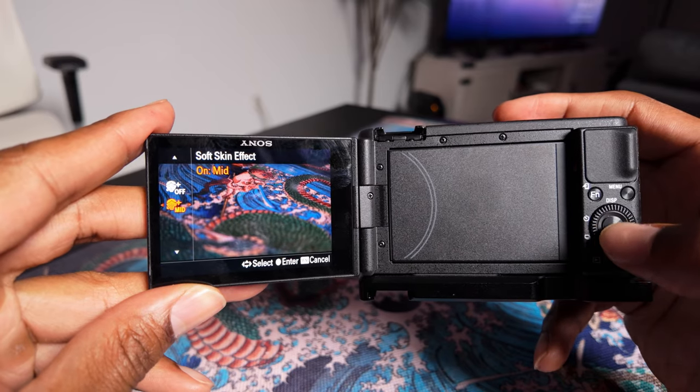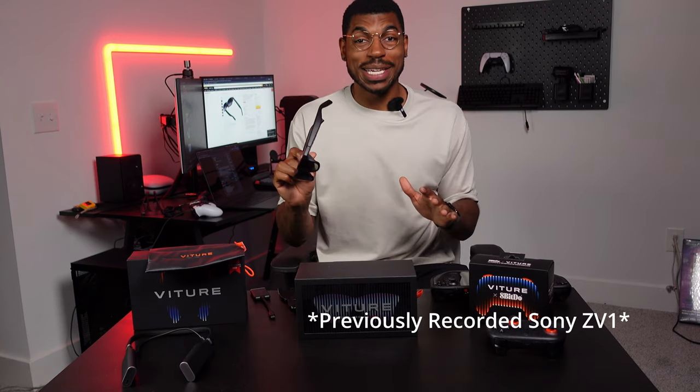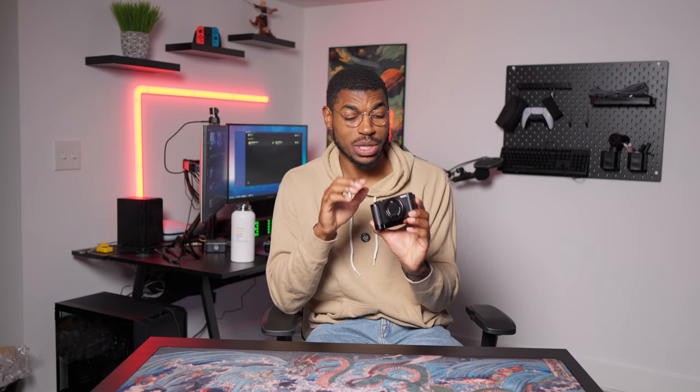You can record high-quality 4K videos at 30 and 24 frames per second, and you can also record slow-mo at 1080p at either 60 or 120 frames per second. A huge benefit of the Sony ZV-1 is access to a lot more features and customization for the best image quality. It's also great for vlogging — it has a convenient flip-out screen so when you're recording yourself, you can make sure you're in frame. Brand new, the Sony ZV-1 retails for about $750, though you can probably find it cheaper on Facebook Marketplace or other secondhand places.